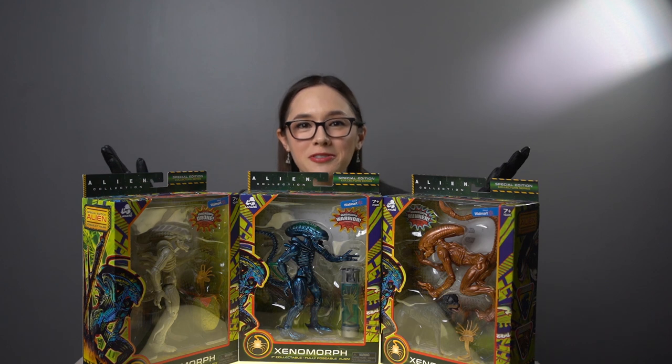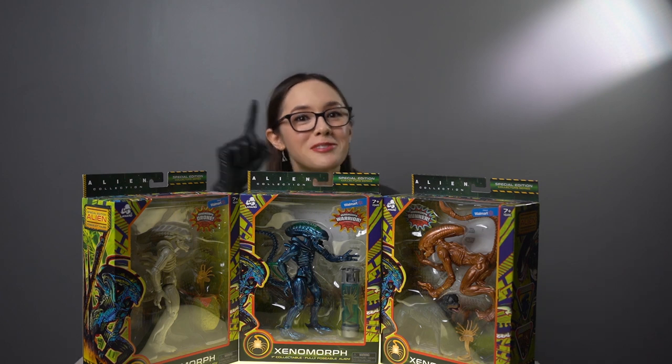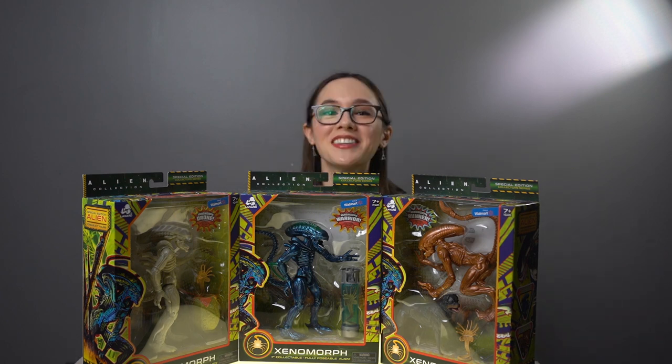The Alien Collection Xenomorphs from Lannard... Lannard? Lannard? Toys? I don't know. Please don't hate me, but if you do know the correct pronunciation, sound off in the comments below.